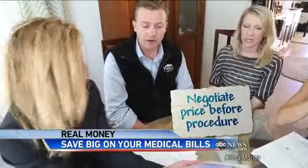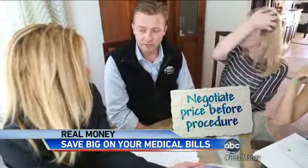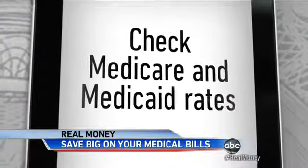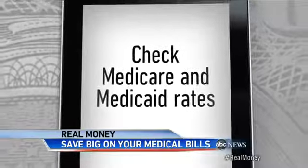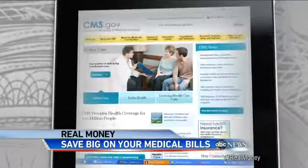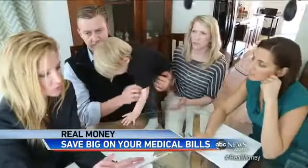Tip number two: take that fair price quote and negotiate before the procedure with the billing office or your doctor. And tip number three: find out what the government — Medicare, Medicaid — is paying for the same procedure. Do a little digging on this free website. That's telling us the minimum charges — that's right, that's the minimum.